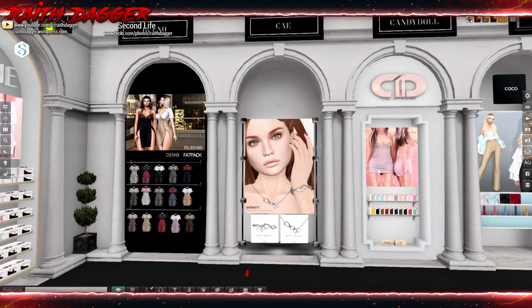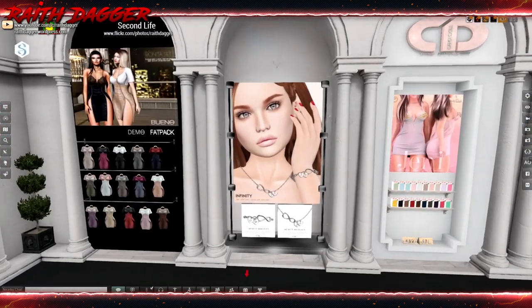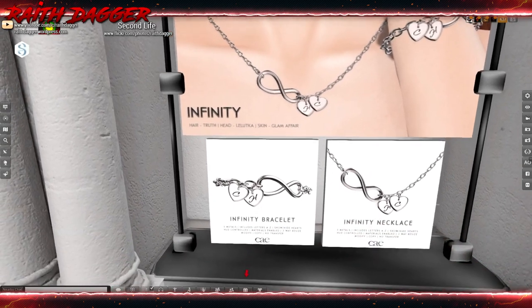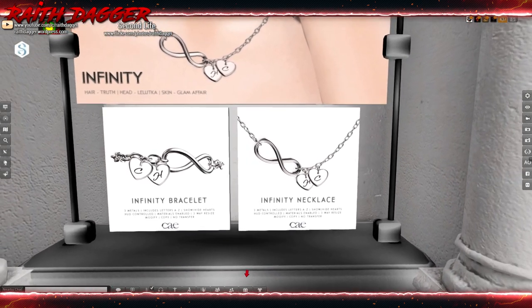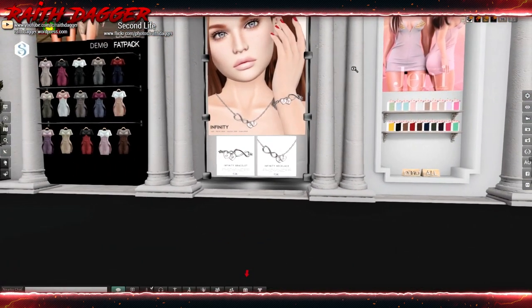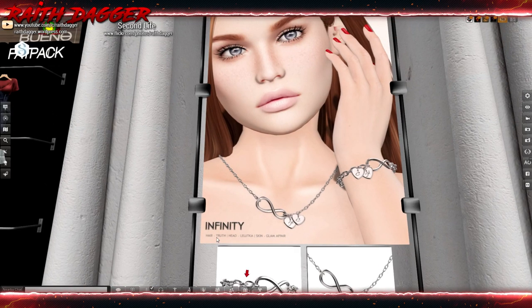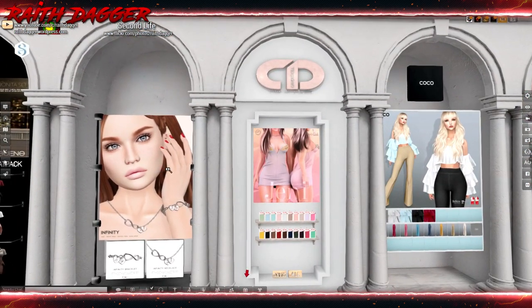One of these days I'll figure out how to pronounce this — is this like SK or K jewelers? We have an infinity bracelet and infinity necklace. Neither of them are transferable, so can't really use it as a gift, but very cool nonetheless. They have a little style card showing what the model's wearing: the hair is Truth, head Latuka, skin Glam Affair. I like that they do that.